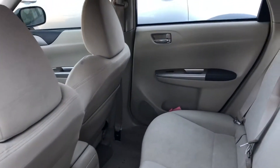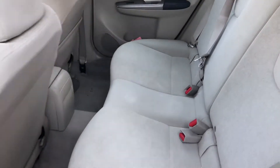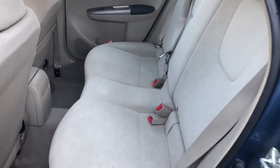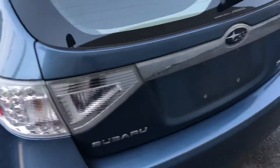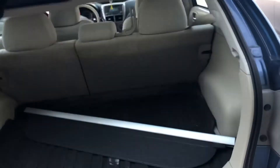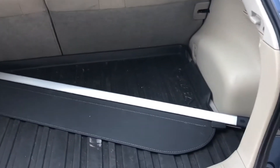Onto the back, you have a lot of leg and knee room for your passengers here. You can also lay these seats flat for extra storage space. And then onto the rear end you have a manual liftgate, lots of cargo space, and an all-weather mat in the back.